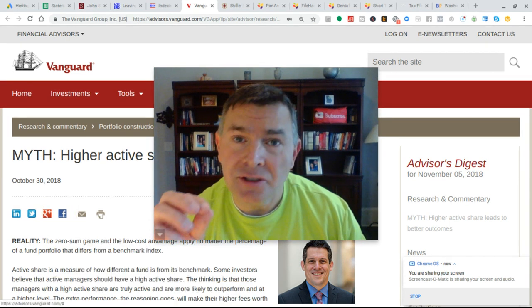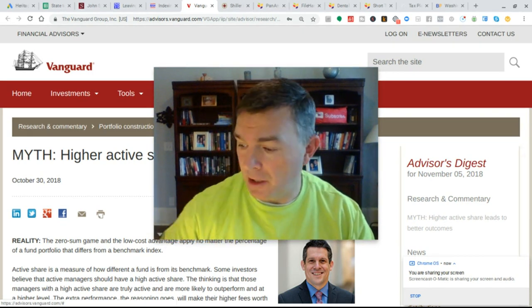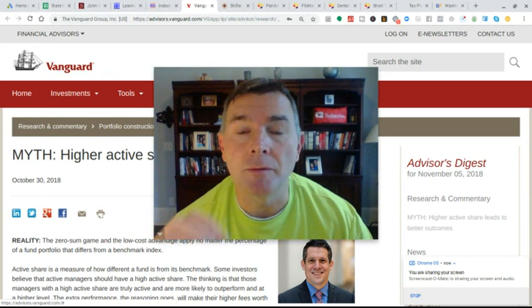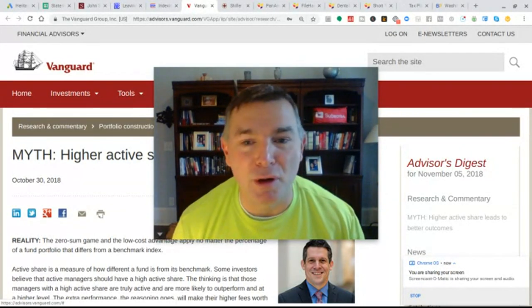Does active share actually lead to outperformance? We're going to look at a Vanguard study or article they just published the other day about active share, in terms of whether it can give you a way to beat the market. So let's dive right into this at the Heritage Wealth Planning YouTube channel.